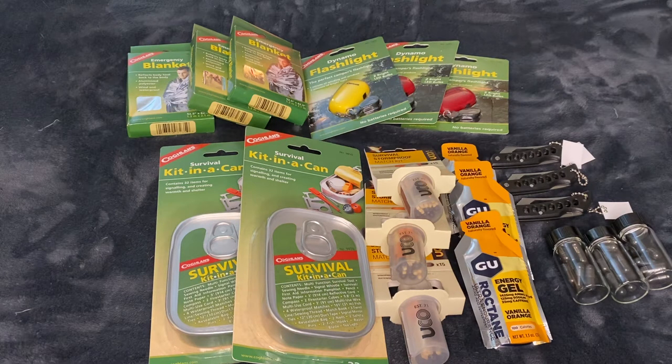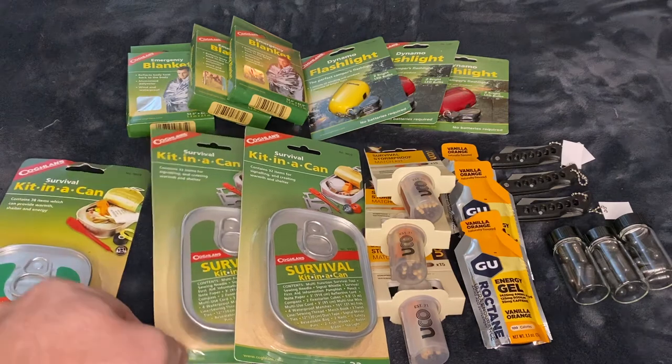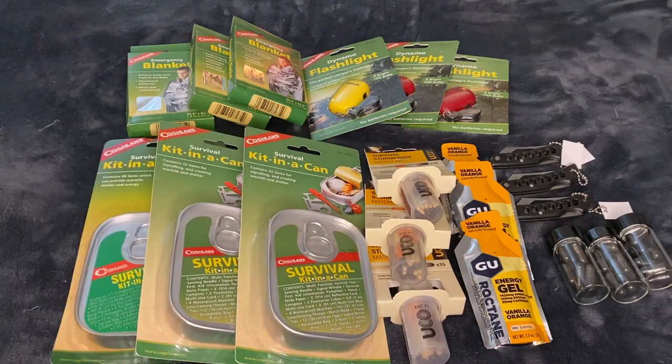Also in there: antiseptic swabs, razor blade, twist ties, duct tape, signal mirror, Ziploc bag, adhesive bandage, nails, safety pins, fish hooks, signal whistle, chewing gum, sewing needle, energy candy, note paper, and a pencil. All that in a can that looks like sardines that I had last night on my pizza that no one likes.